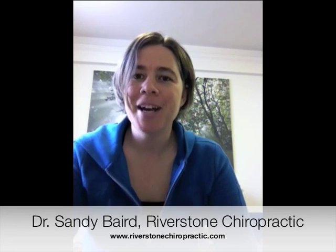So that's adhesion. We can talk more about Active Release Techniques and how it can help many different kinds of knee pain, hip pain, foot pain, shoulder pain, and things like that in further episodes. Thanks for watching. I'm Dr. Sandy Baird, Riverstone Chiropractic. Bye.